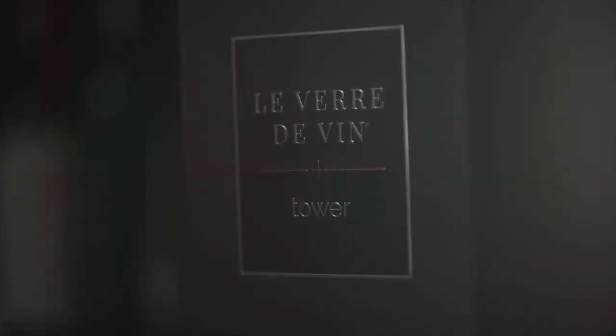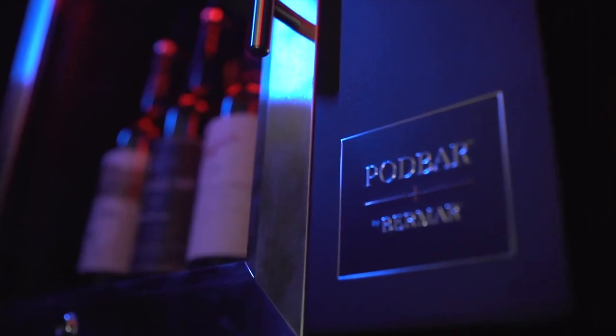Hi, it's Tom from Bermar, manufacturers of the world's leading wine and champagne preservation systems. In this short video I'm going to give you an introduction, a reintroduction or a refresher in terms of your wine and champagne preservation system — hopefully one of the models behind me — a few top tips for making the most of your system, some do's and don'ts, and equipping you with everything you need to get the very most from your wine by the glass service.